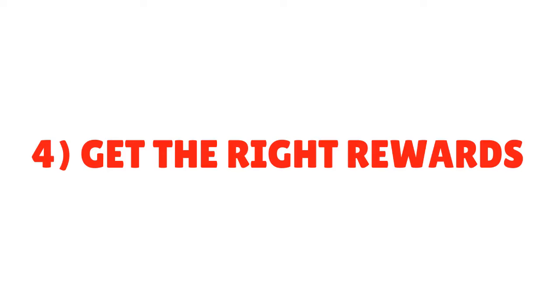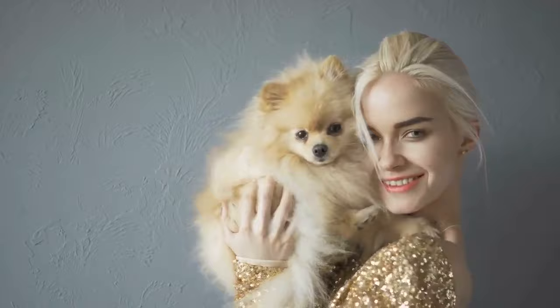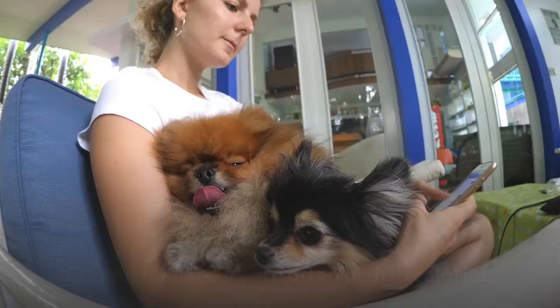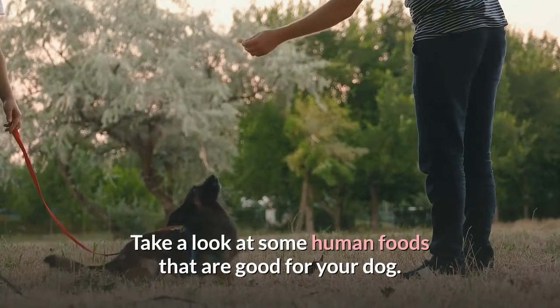Tip 4: Get The Right Rewards. When you're training your Pomeranian puppy, you need high value rewards. You should choose something that your Pomeranian puppy loves so much that they'll be ready to do your bidding without asking questions. However, Pomeranians are easy to overfeed, especially when you're training a three-month-old Pomeranian. Commercial treats are often high in calories, so you should break them into very small pieces, or you can use fresh vegetables and fruits such as apples and carrots as a treat. You can also prepare homemade treats.